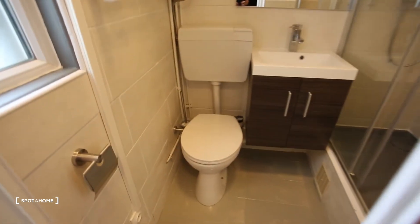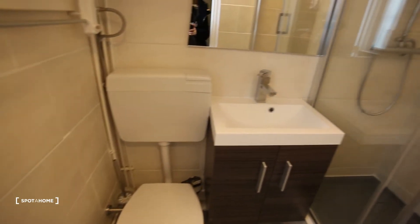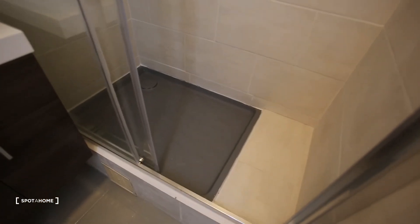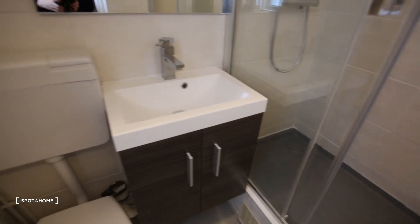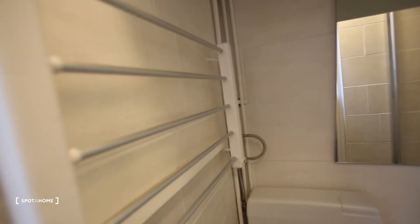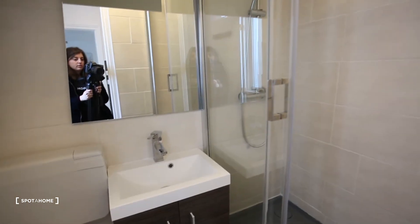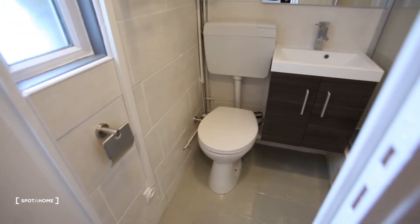Here we have the bathroom area. There's a white toilet and a window, but it's fixed so you can't open it. We have ventilation though, which is really nice — you can hear it too. The ventilation goes off when we turn the light off. There's also a shower, a sink, and a little rack for your towels.